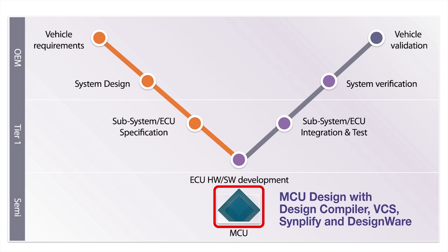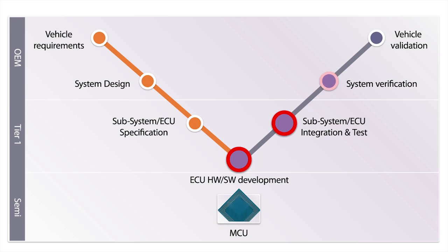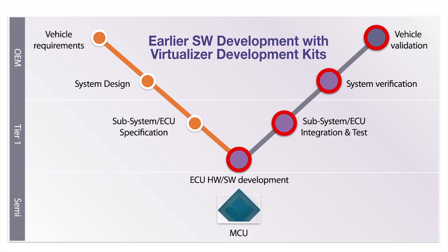Synopsys design automation tools and IP enable the development of the ICs and FPGAs used in virtually all automotive subsystems. Virtualizer development kits accelerate software development, integration, and test that are essential for reliable, safety-critical systems.